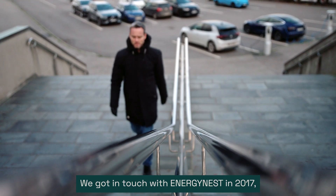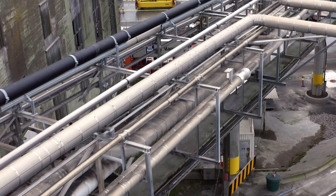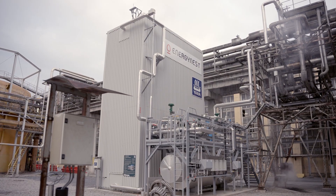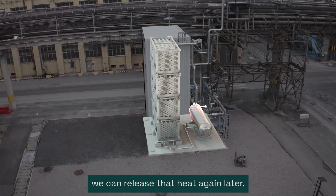We got in touch with Energy Nest in 2017 to investigate the technology and see if there was potential there. Energy Nest is a company that has developed a thermal battery. A thermal battery is like a thermos — we fill it up with heat, we store it, and then we can release that heat again later.